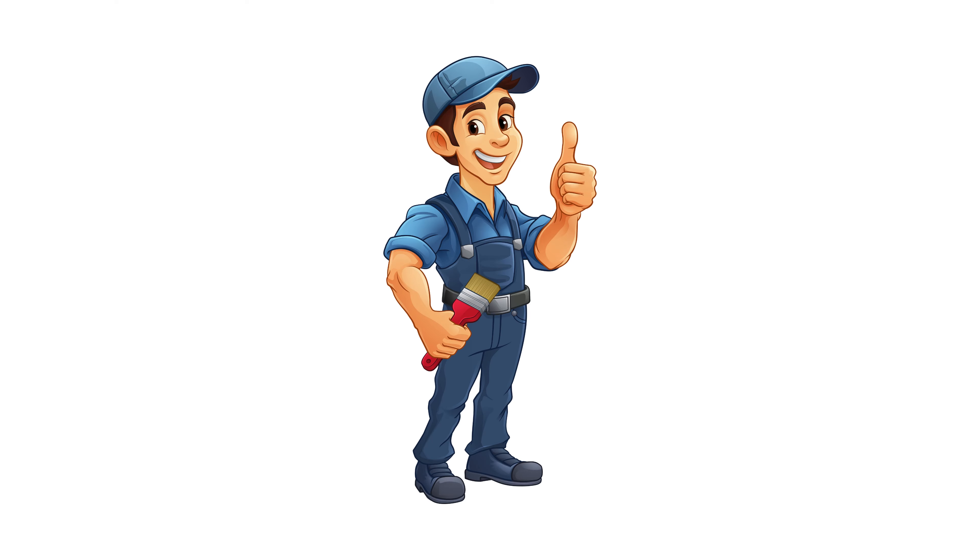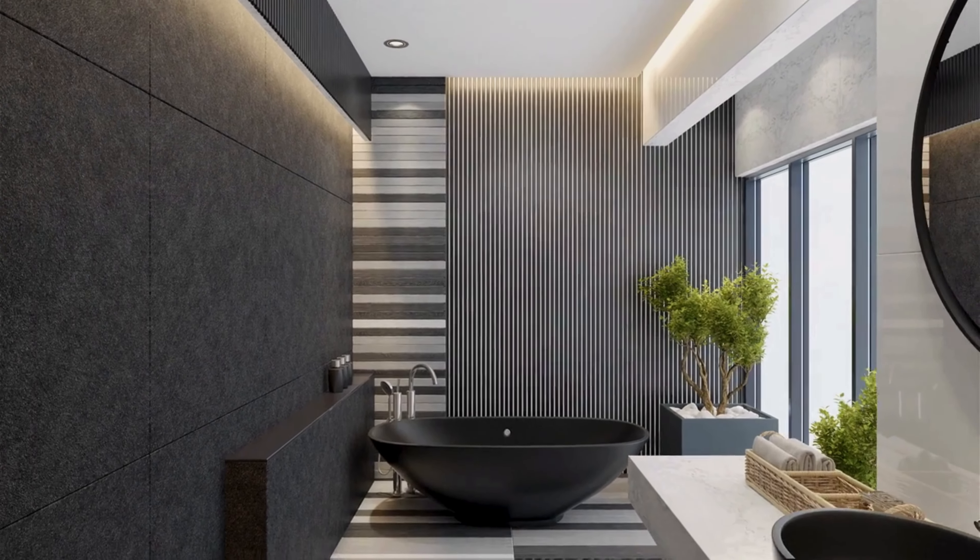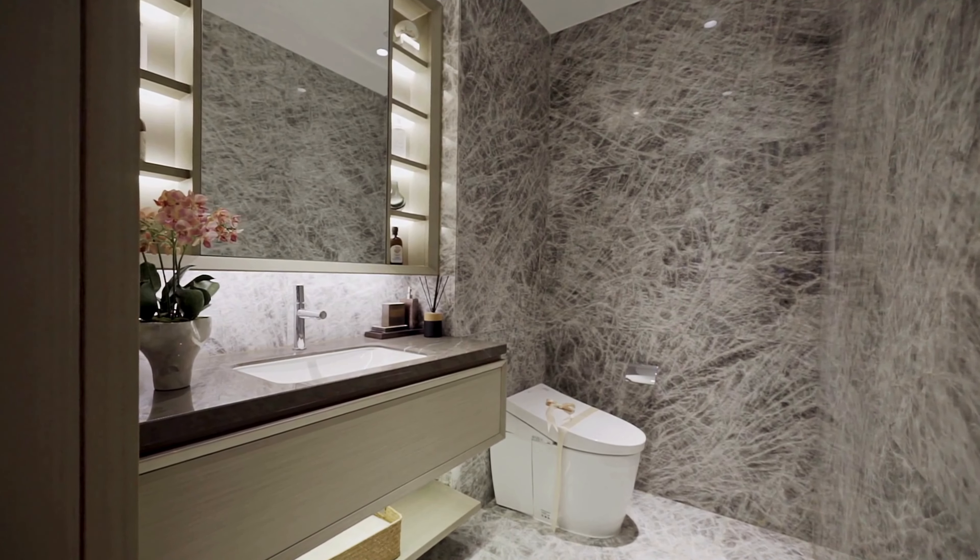Welcome back to our channel, I'm John here. Today we are going to show you how to add some color and make your bathroom feel amazing.